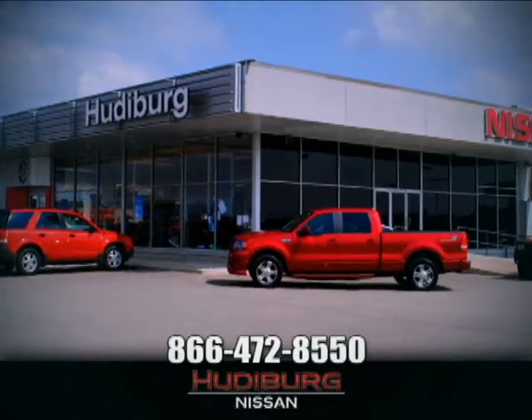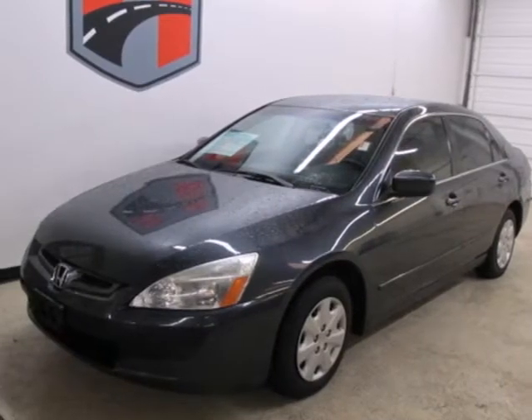At Hudeburg Nissan, we'll give you more. It's a 2004 Honda Accord.